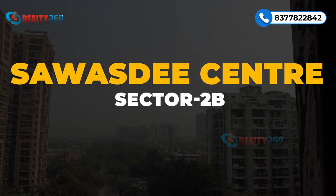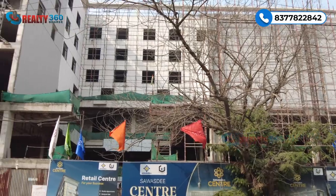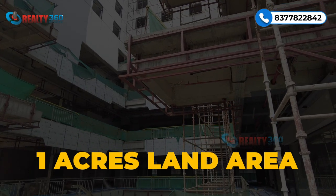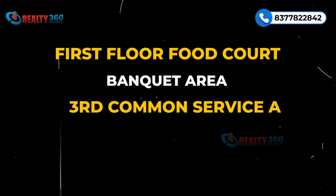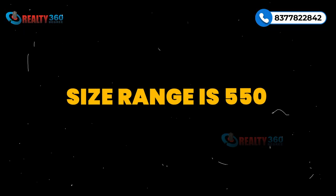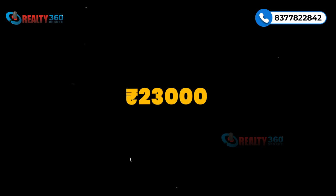Number one is Swastis Center, located in Vasundra, Ghaziabad. This is a high street retail space project — launch hua tha May 2021 mein and abhi superstructure taiyaar ho chuka hai. By June 2025 ye high street operational ho jayega. Project one acre ke area mein develop ho raha hai with lower ground plus six elevation. Lower ground to second floor mein retail, food court, banquet hai and fourth to sixth floor mein fully furnished studios hain.